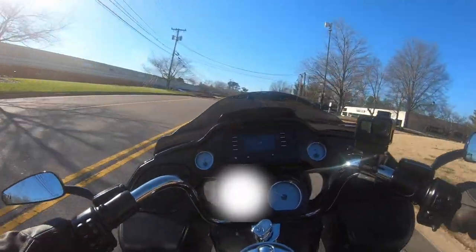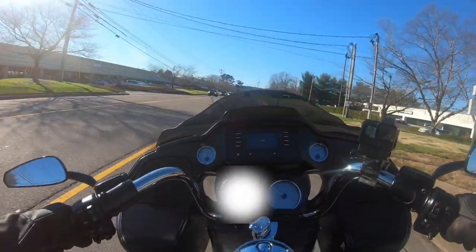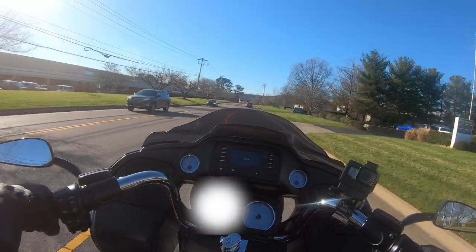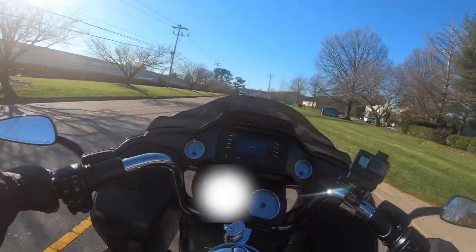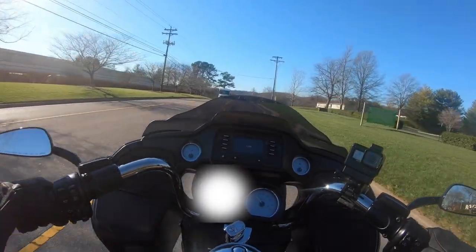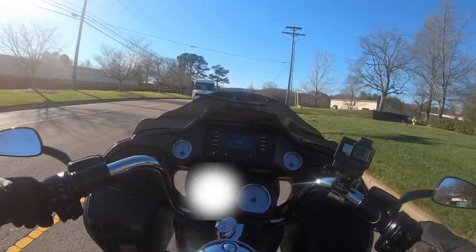I don't know if this does anything or not, I just see them doing it in NASCAR so I'm gonna do it. Alright, I'm gonna have to let these cars get in front of me here, downshift back in a second. This bike right here has a little under 15,000 miles on it and it is for sale at Moonshine Harley Davidson.